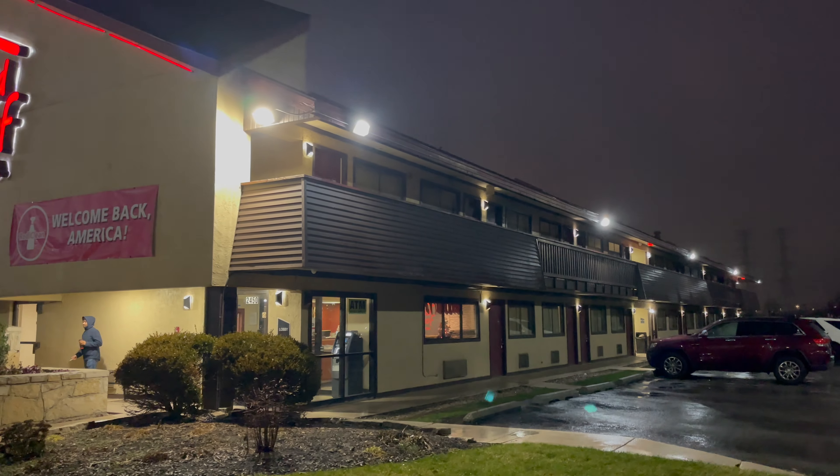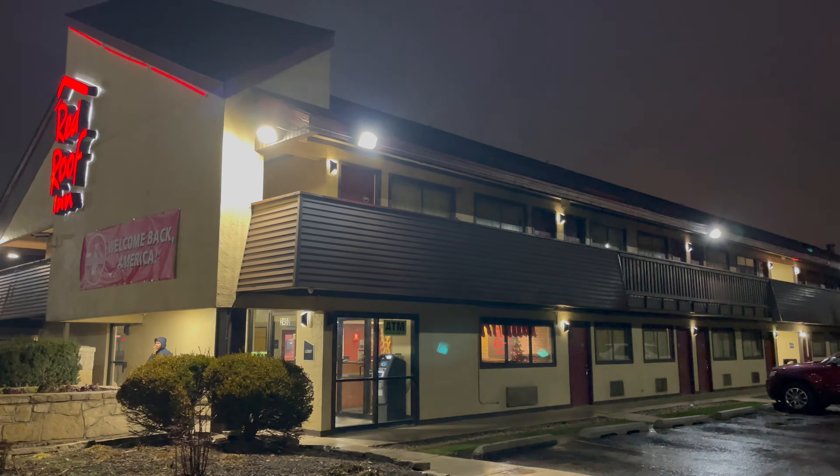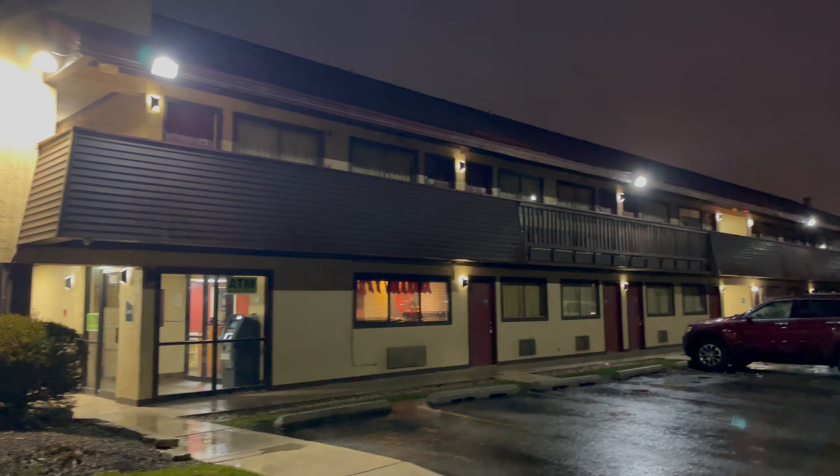Hi guys and welcome to my new video. Today I want to show you the room in Red Roof Inn motel.